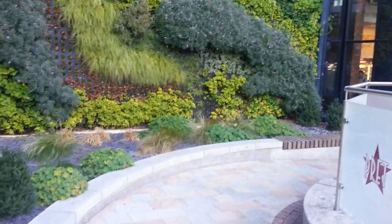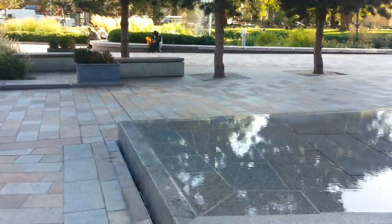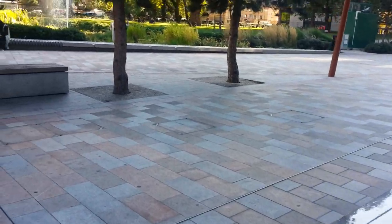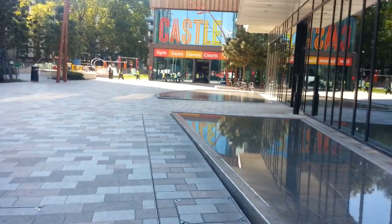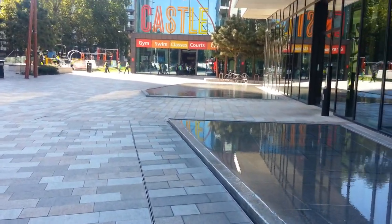Such a beautiful, beautiful scenery. I'm going towards the garden again, and that is the Elephant Castle swimming pool and recreation centre.